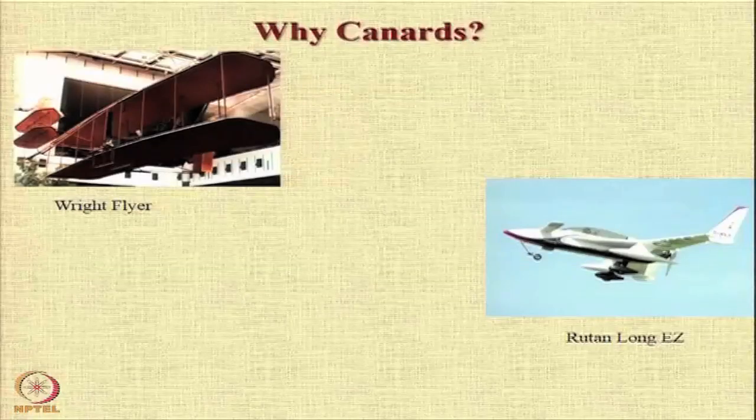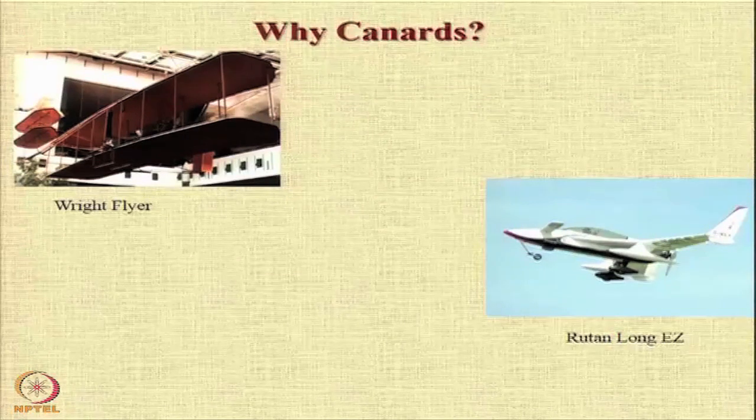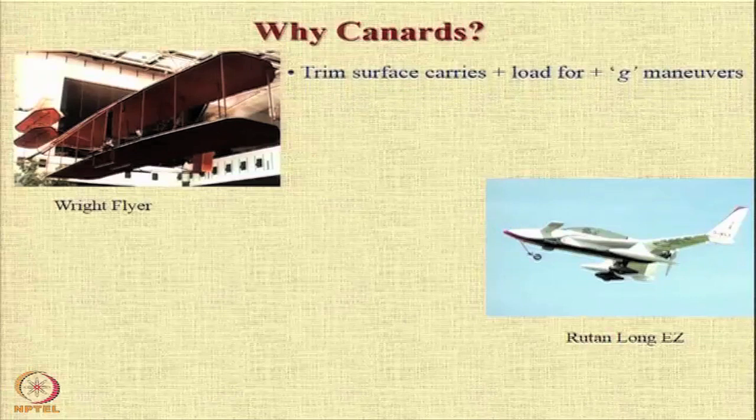Another feature that we would like to understand is a canard. A canard is basically a tail mounted ahead of the aircraft rather than a conventional tail mounted behind.